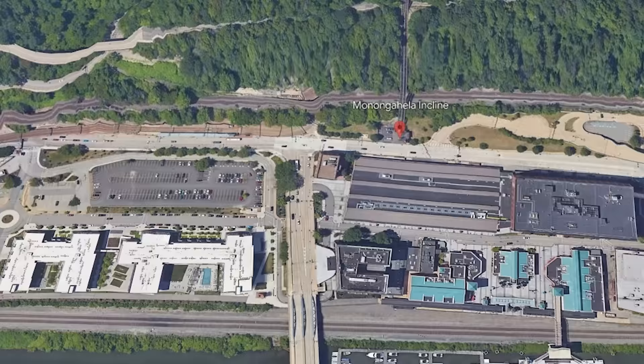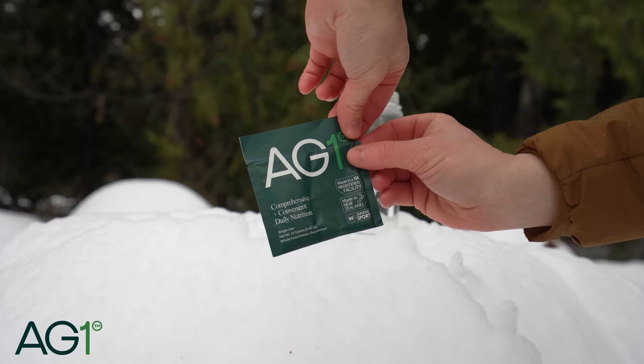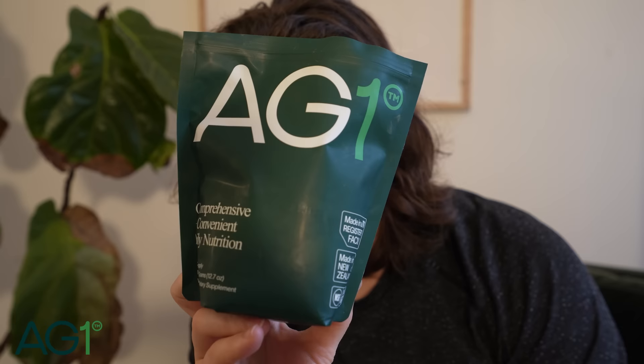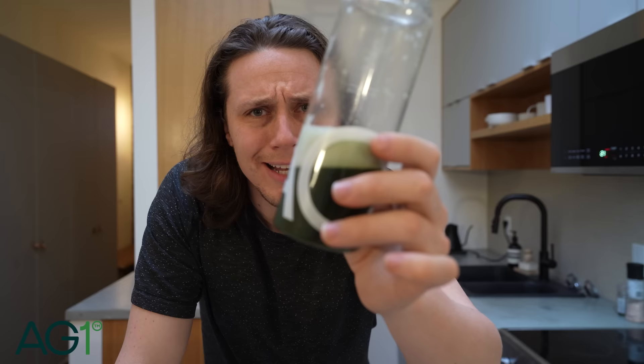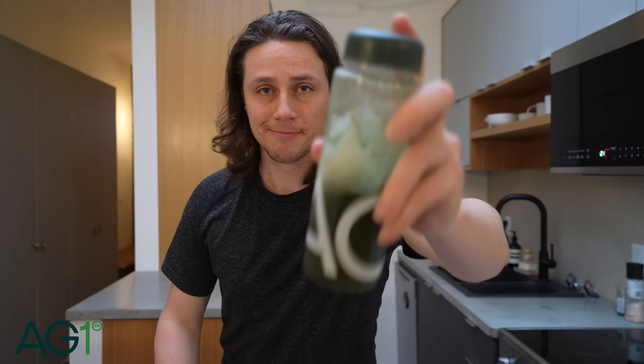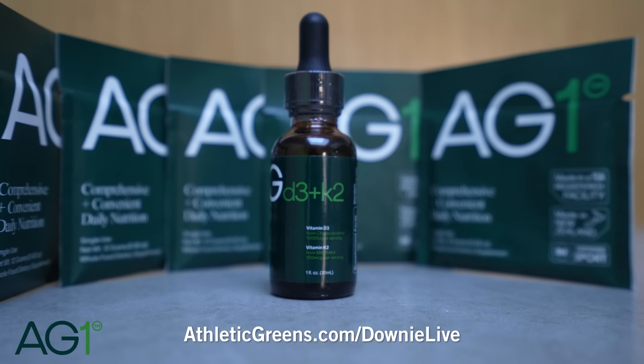And while I drive a mile down the road to get there, let me tell you about the sponsor of this portion of the video: AG1. AG1 is comprehensive and complete daily nutrition with 75 vitamins, minerals, and whole food sourced ingredients, including probiotics and adaptogens. It's useful for me because sometimes it's difficult to make sure I'm getting what my body needs while traveling — and AG1 makes it easy, with handy travel packs for the road. AG1 is more than just a greens powder, with natural energy-supporting ingredients like vitamin B12, and performance and recovery support with magnesium and superfoods. Just one scoop, eight ounces of water, shake, and enjoy. Go to athleticgreens.com/downylive and you'll get a year supply of vitamin D3 and K2 and five free travel packs. Thank you, AG1.